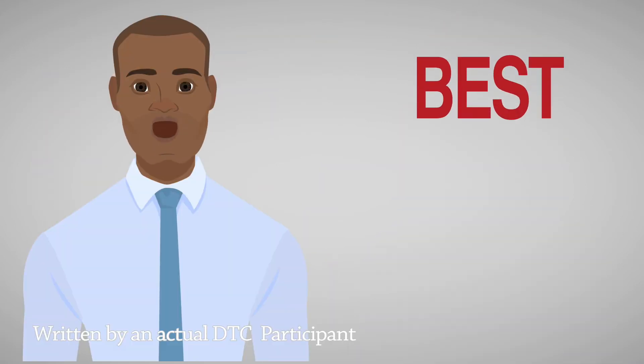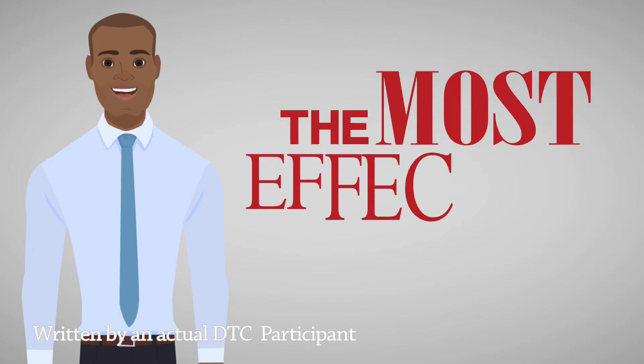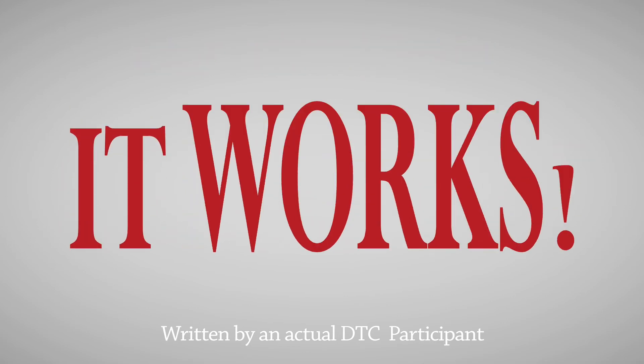Dr. Tom's course is the best option on the market, hands down. I had access to two other mainstream services. After a few weeks, it was apparent that DTC would be the most effective use of my time. This method is clear, consistent, and most of all, it works.